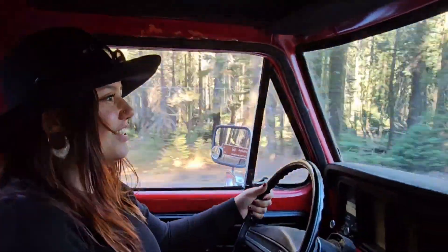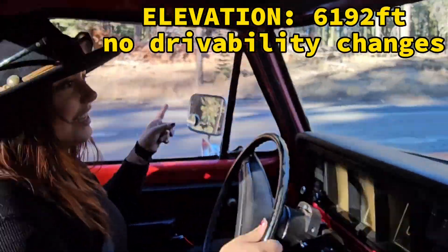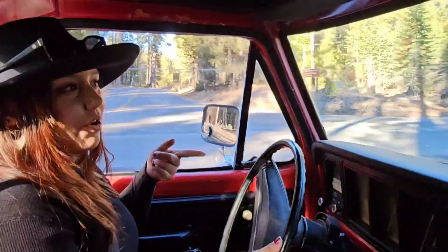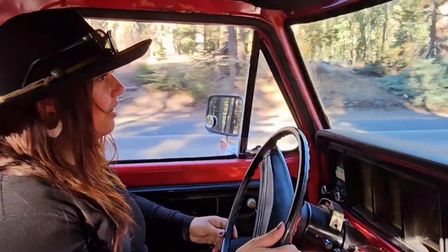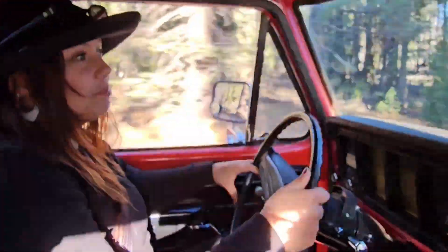We just passed an elevation sign that was 6,192 feet. We're passing the Tioga Pass right now, right here, and we're going to keep going on the 120. But this actually might be one of the highest points, which would be nice.